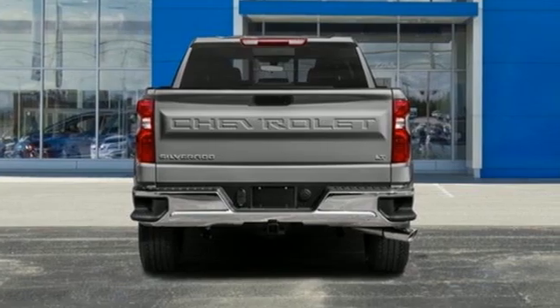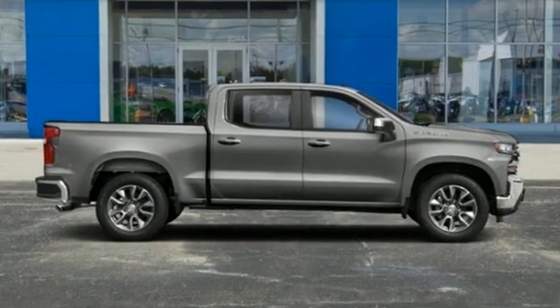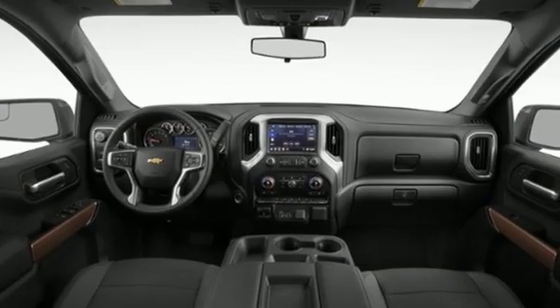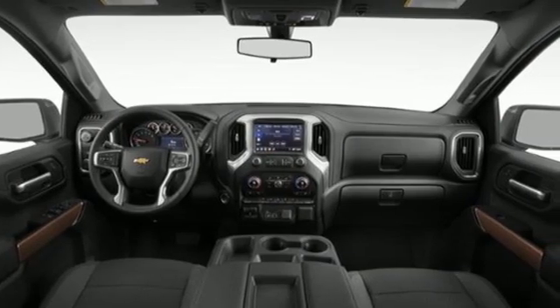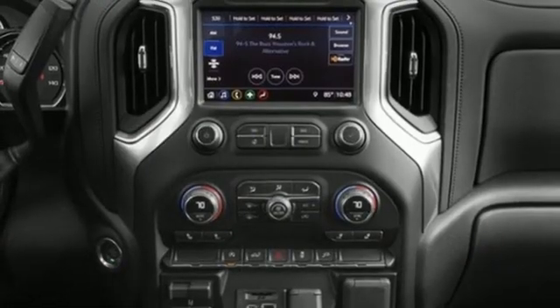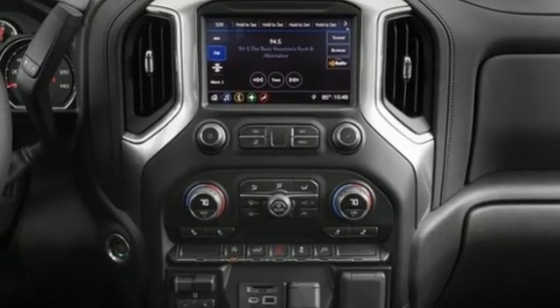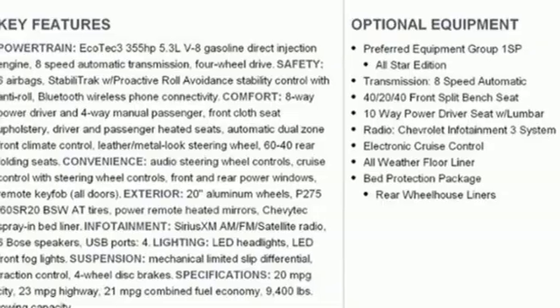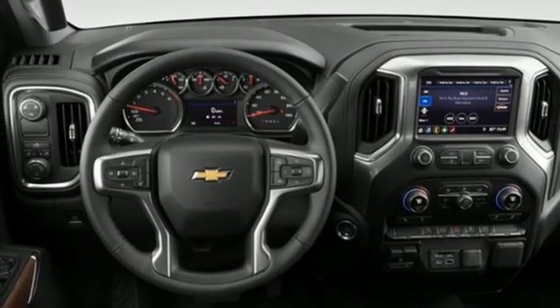And get ready for an impressive combination of features: automatic transmission, four-wheel drive, engine auto stop-start feature, trailer brake controller, streaming audio, Wi-Fi hotspot, dual zone climate control, trailer hitch receiver, electronic shift on the fly, and intercooled turbo V8 engine.